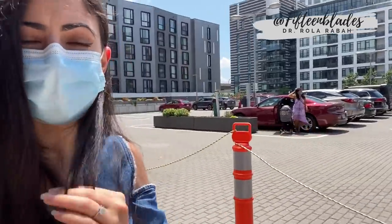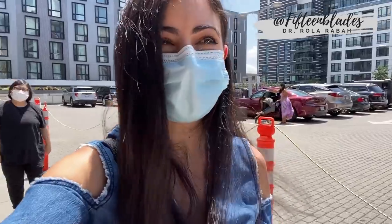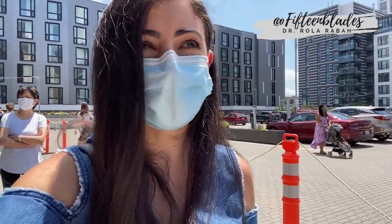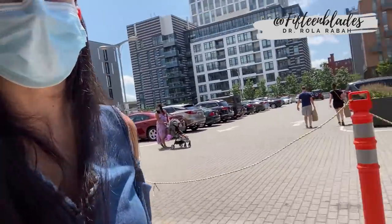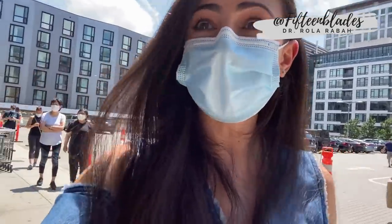We just successfully finished Trader Joe's and now we're headed to Whole Foods to get a few things. Even though we're here early, there is still a line. I'm really glad that stores are still being safe — you have to wear a mask to go in and they also clean all the carts. Yay, it's our turn!